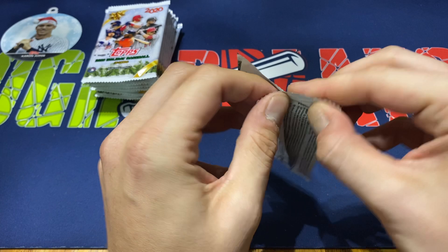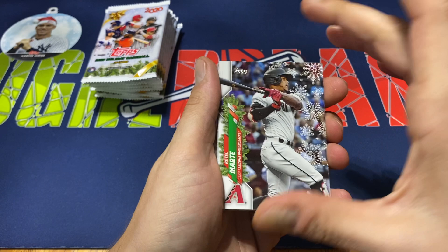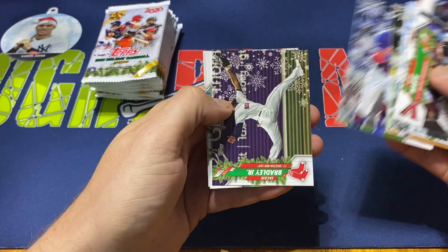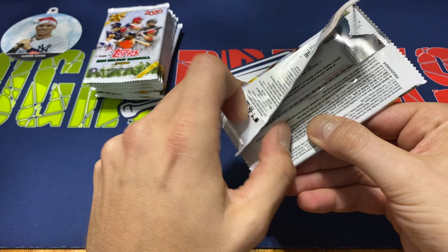So 10 packs, 10 cards — 100 cards unless the relic pack has less — but there is a guaranteed hit autograph or relic. Pack one: Kelty Marte, Sam Hillard, Christian Yelich, Travis Dimitri, Michael Conforto, Malik Smith, Brandon Nimmo, Jackie Bradley Jr., Hayes Luce Lizardo, and Bryce Harper. So nothing there — no foils either.